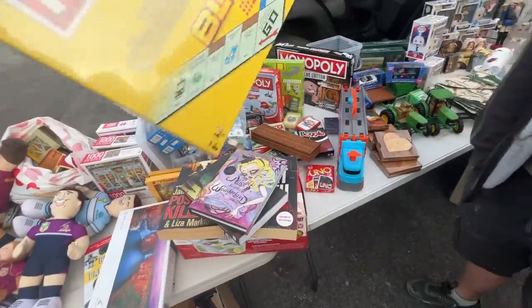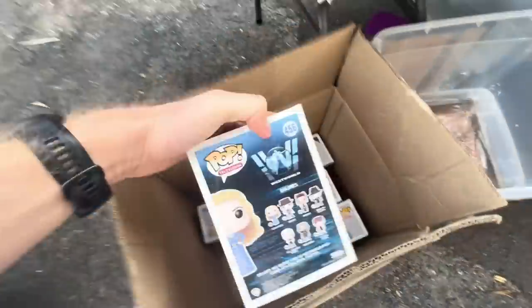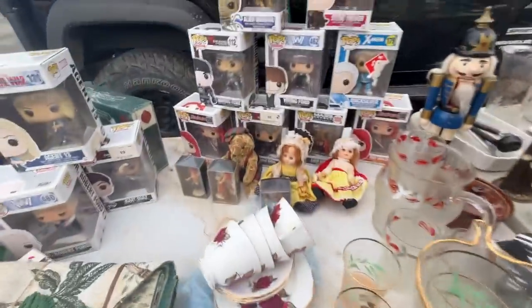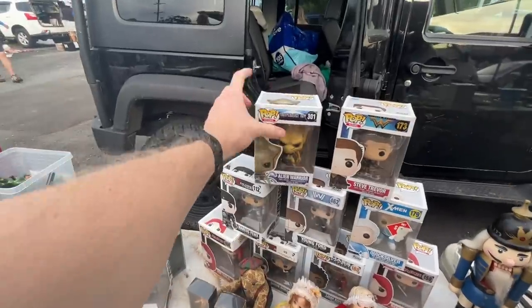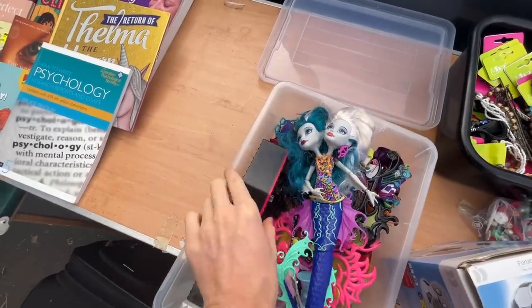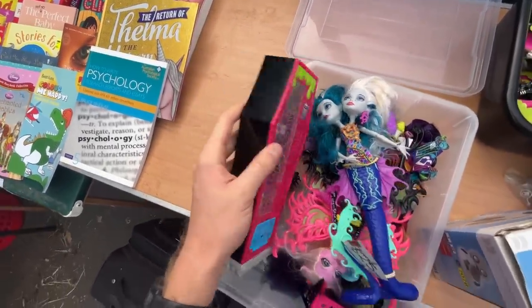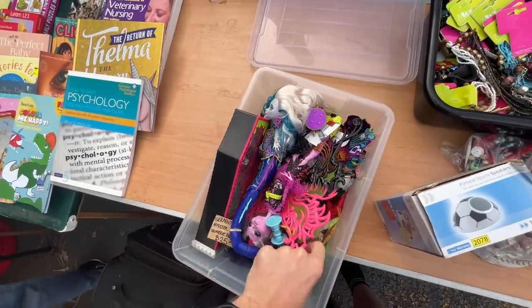How much on Monopoly mate? $15 on that. Condition doesn't look too great on any of these. Condition is so important. Now these go really well — Monster High. I don't know much about it, but I know enough to know I need to get it.